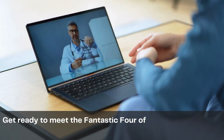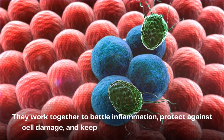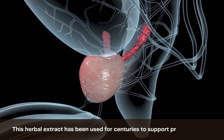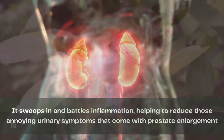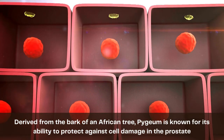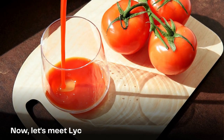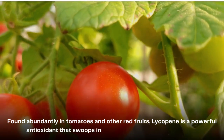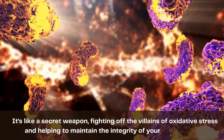Get ready to meet the fantastic four of the prostate world: saw palmetto, pygeum, lycopene, and beta-sitosterol. They work together to battle inflammation, protect against cell damage, and keep your prostate in tip-top shape. Saw palmetto is a herbal extract used for centuries to support prostate health — it battles inflammation and reduces urinary symptoms. Pygeum, derived from the bark of an African tree, protects against cell damage in the prostate. Lycopene, found abundantly in tomatoes and other red fruits, is a powerful antioxidant that neutralizes harmful free radicals and helps maintain the integrity of prostate cells.